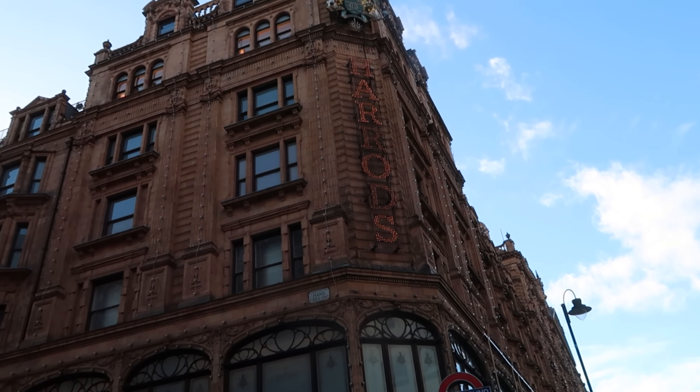We are about to go inside Harrods for the very first time. This is a high-end department store in London that has been around since the 1800s. It's supposed to be pretty fancy inside, and a lot of our viewers told us that when we come back to London we should check it out. So that's what we're going to do.